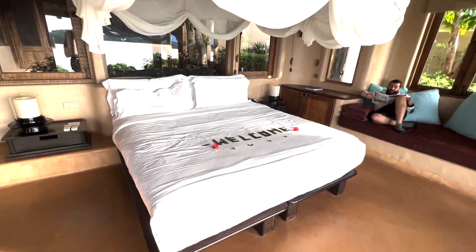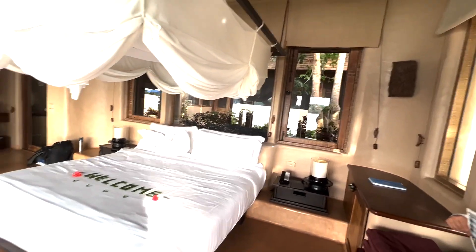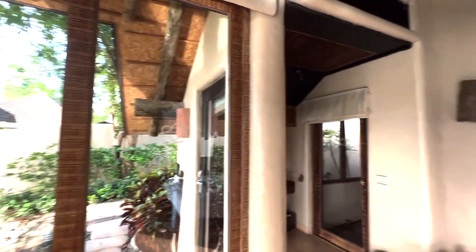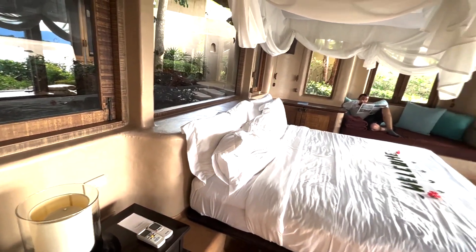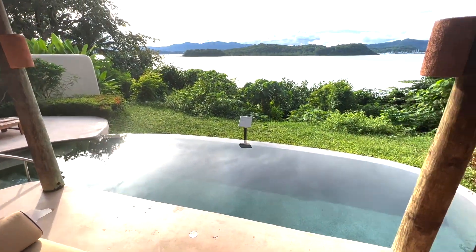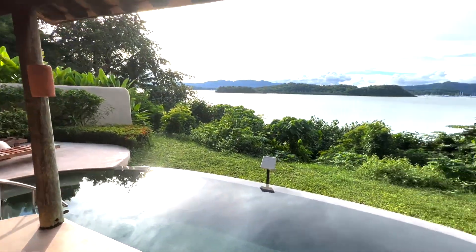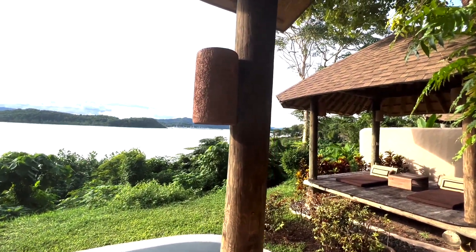We are checked in here at the Naka Island Beach Resort and Spa. The room is absolutely amazing. I am blown away at how much thought is put into each part of the room. It's absolutely beautiful — it smells really good, like essential oils, and they've got everything. We have our own little pool out here, lounge chairs, and the view is incredible.